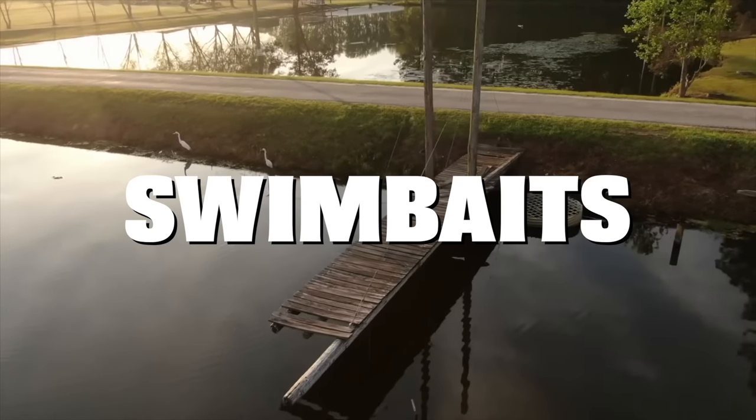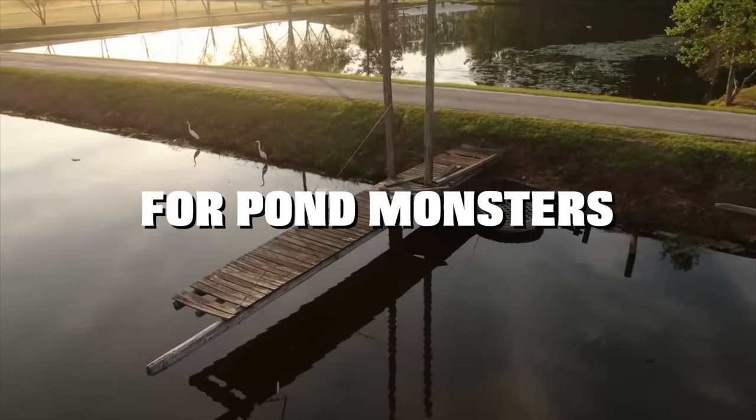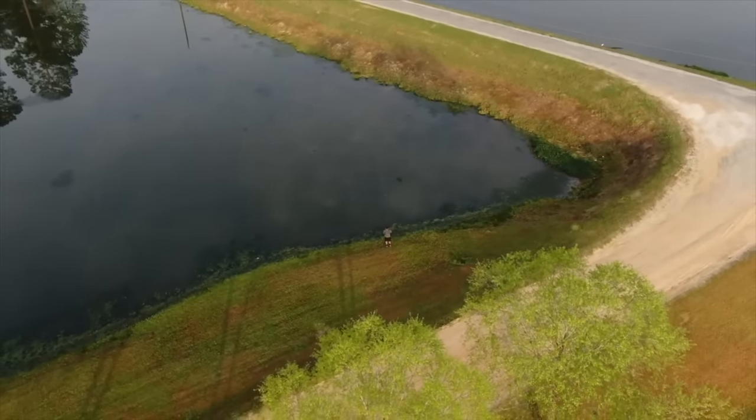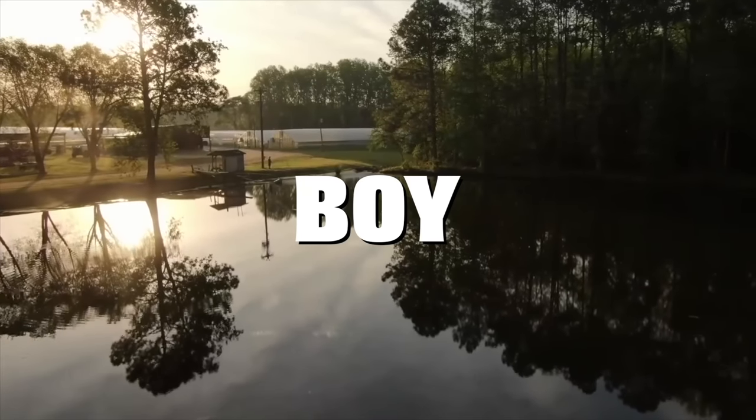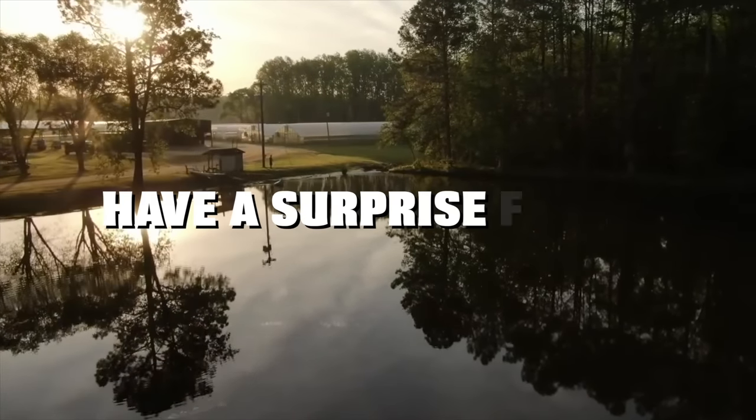Today we're fishing big swim baits for pond monsters. We haven't filmed a big swim bait video in a while so we decided to try it out at this trophy pond. And boy did these big bass have a surprise for us.